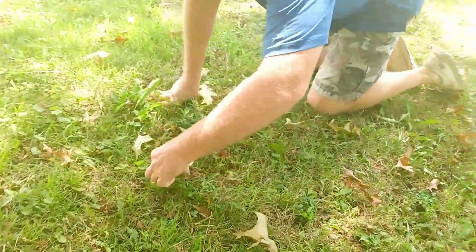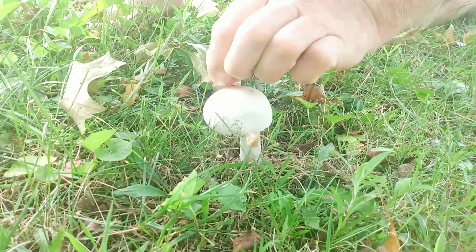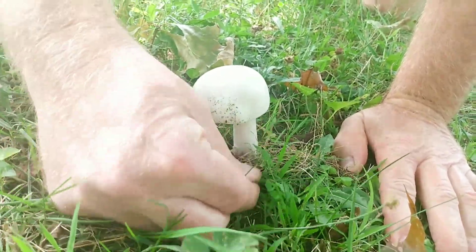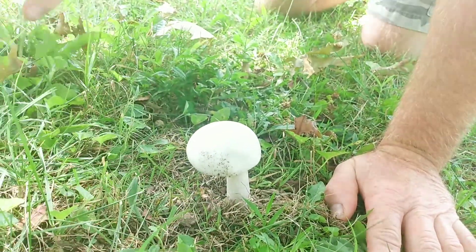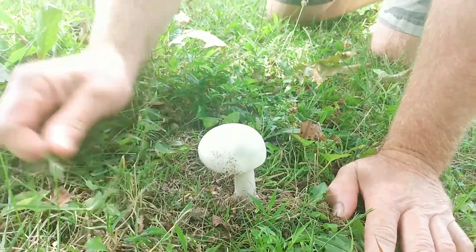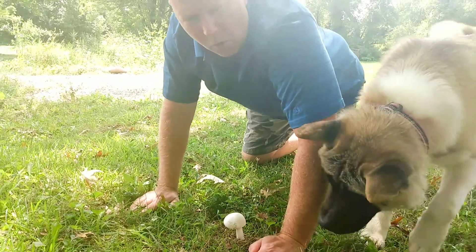Look at this mushroom — looks nice, doesn't it? Brand new, fresh mushroom. Guess what: this one is poisonous. This one will kill you if you eat it. This is a deadly Amanita, also called the destroying angel. It's in the Amanita family, and it's the deadly look-alike to meadow mushrooms here in Ohio.